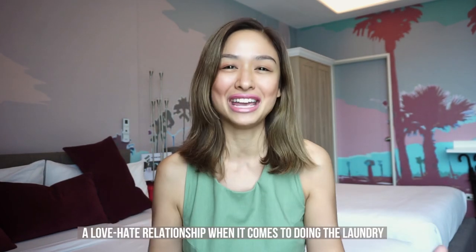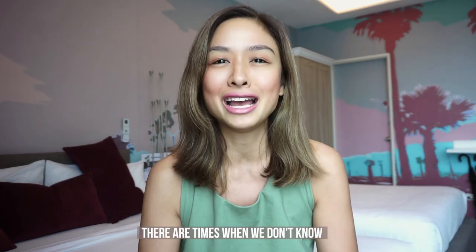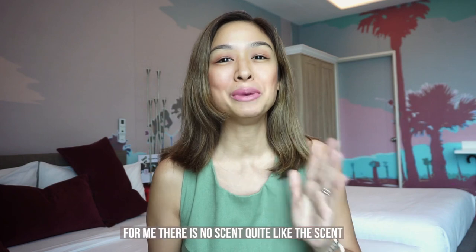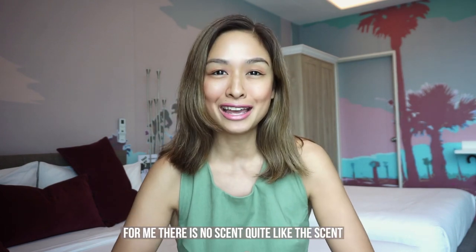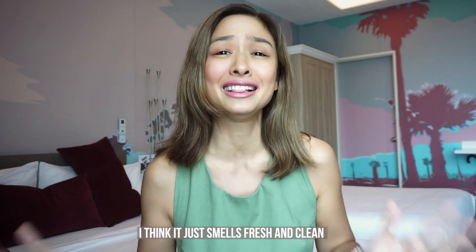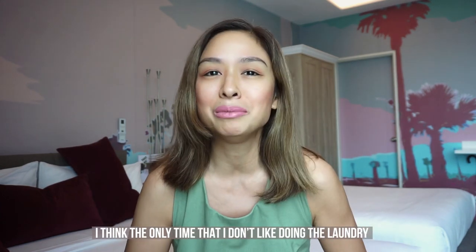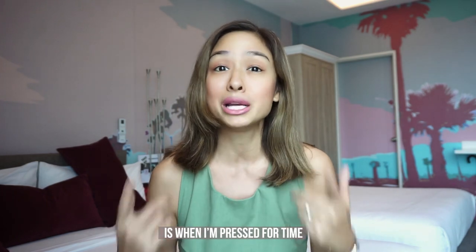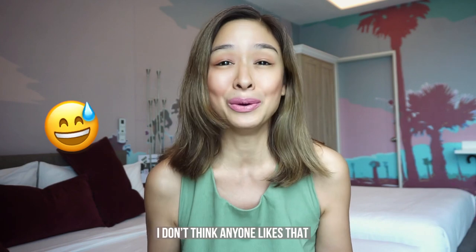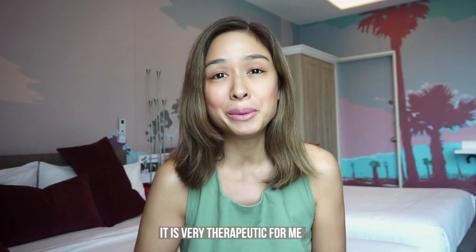I know we all have a love-hate relationship when it comes to doing the laundry, only because there are times when we don't know what we're doing. Personally though I love doing the laundry. For me there is no scent quite like fresh laundry straight from the dryer — it smells fresh and clean, one of my favorite scents in the world. The only time I don't like it is when I'm pressed for time or dealing with really bad heavy stains. But generally I love doing the laundry. It is very therapeutic for me.